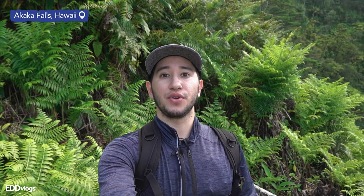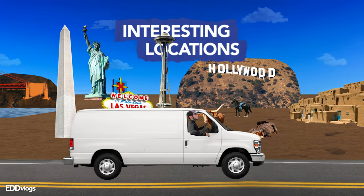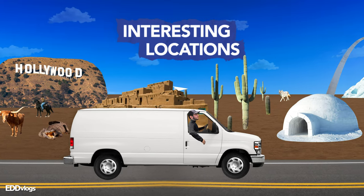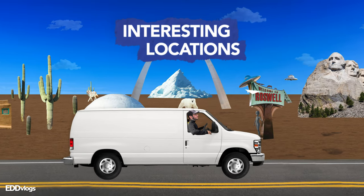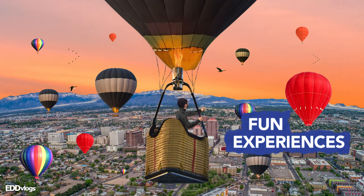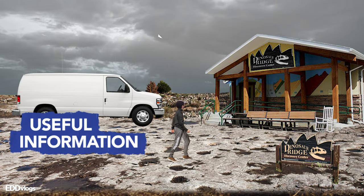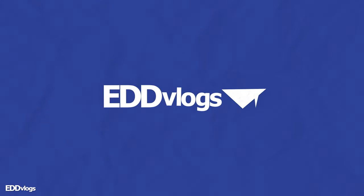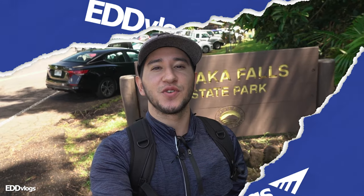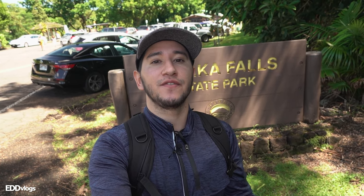Hey there everyone, my name is Eduardo Arroyo but you can call me Ed, and today I am here visiting Akaka Falls on the big island of Hawaii. Today we are visiting Akaka Falls State Park, home of two beautiful waterfalls and a rainforest.